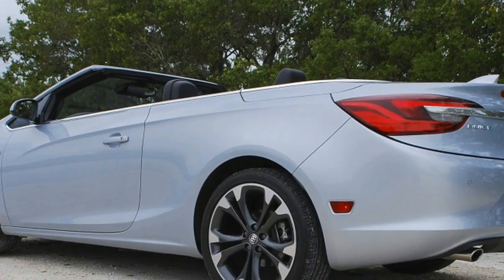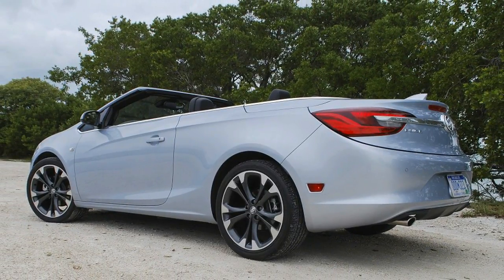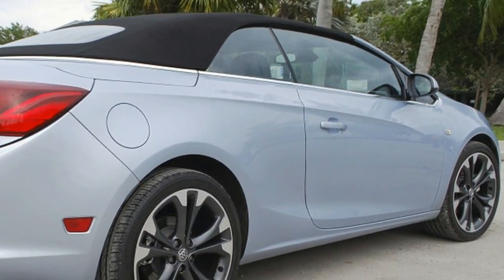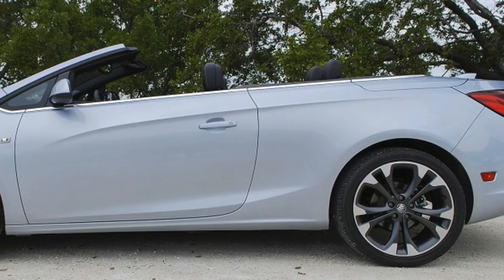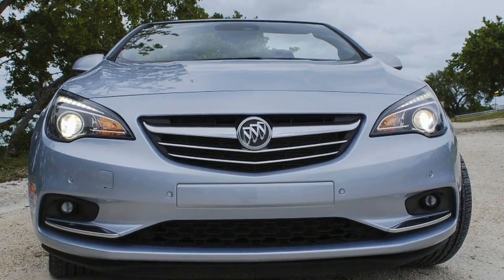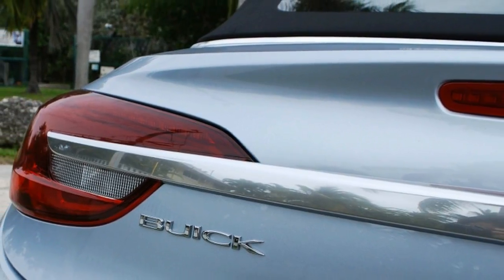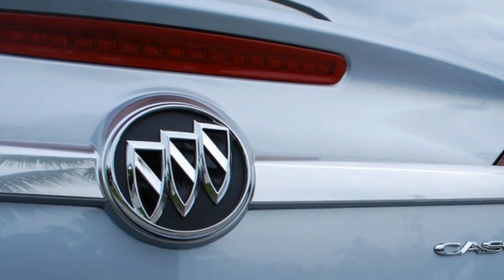One thing is certain: the Cascada is eye-catching to Floridians. I had no fewer than six people in Miami and Key West walk up to me and ask what kind of car it was, or even say, "That's that new Buick convertible, right?" Despite being three years old, the Cascada's looks have aged pretty well. And it's been spared many of the tacked-on details, like fake portholes and chrome wheels, that were adhered to the Regal when it made its trip over from Opel Land. Top up or down, the Cascada is attractive.